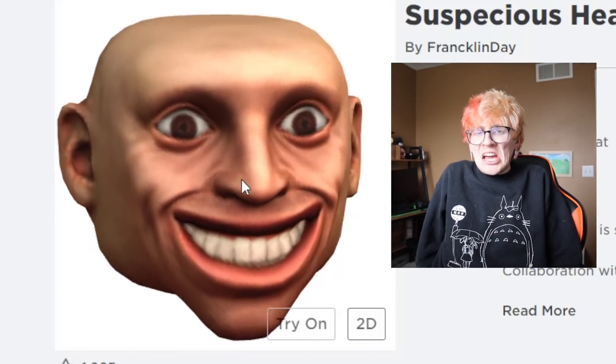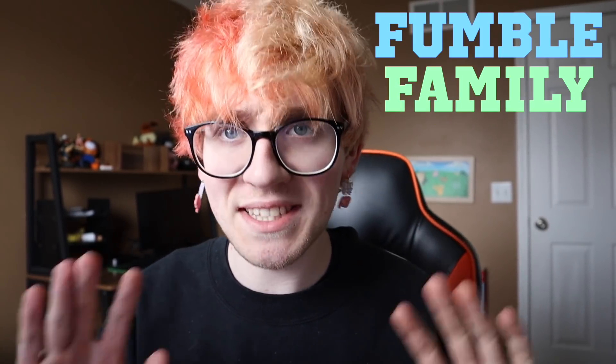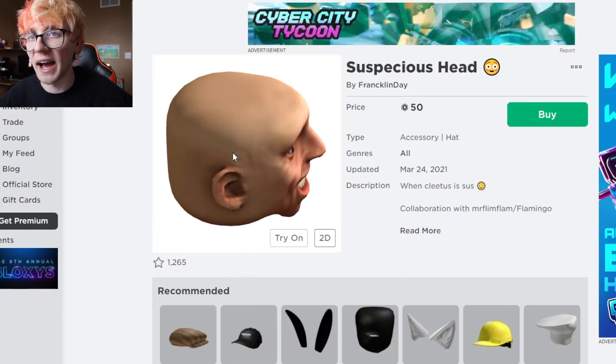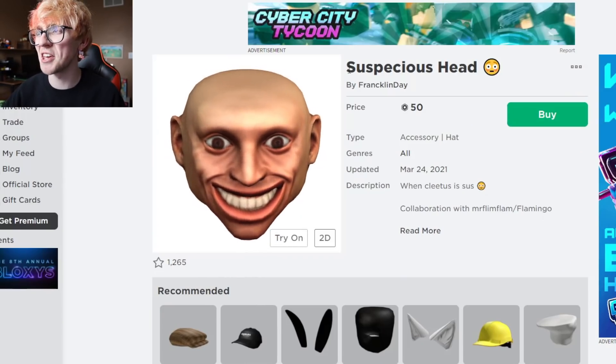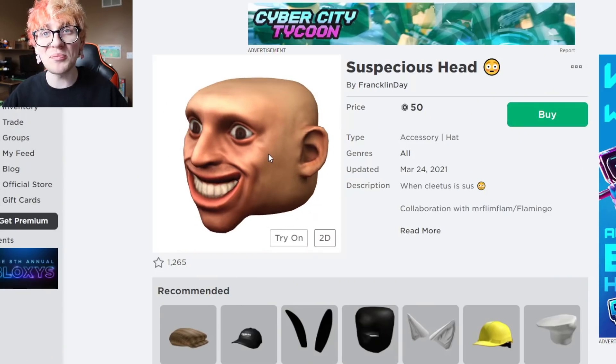A new Roblox item notification arrives — and it turns out there is a new best hat on Roblox. The hat is called the Suspicious Head, and it happens to be Albert's literal human face rendered as the 'sus' meme version.